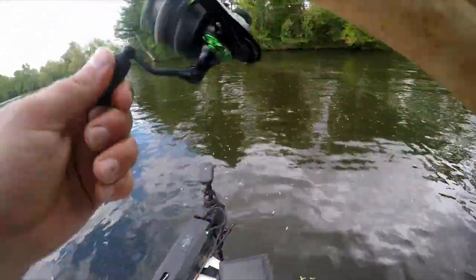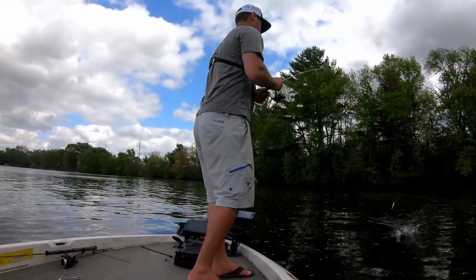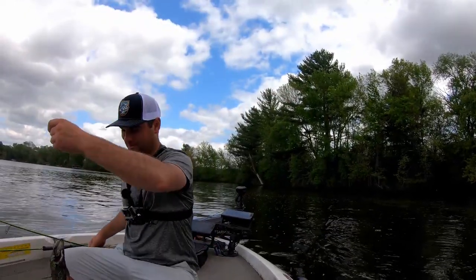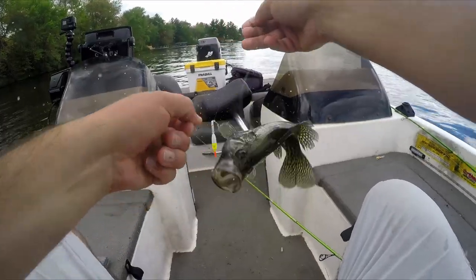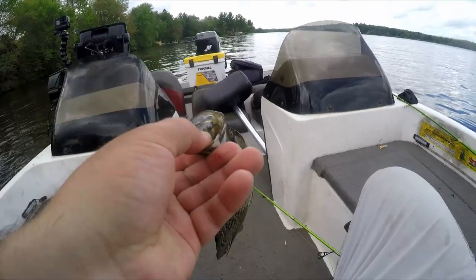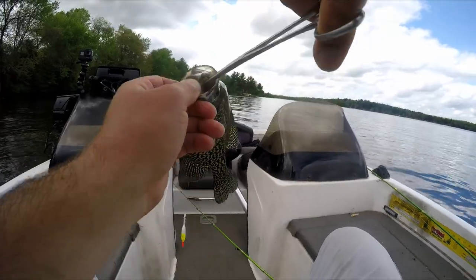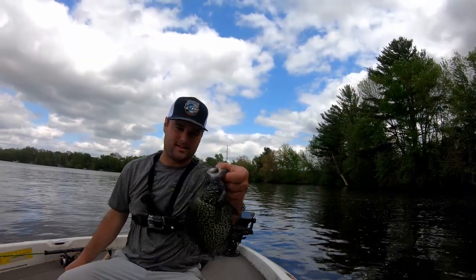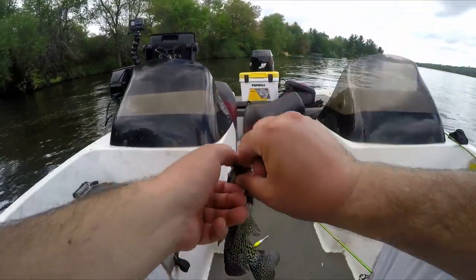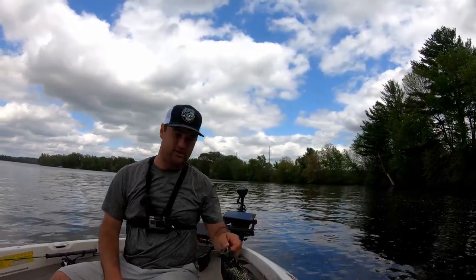There we go, there you go — got him! That's number 10, stay on there buddy. That is a male, that is a spawning male, holy smokes! He choked it too, there was no doubt on that one — this guy inhaled it. That is what a spawning male really looks like — see that's a pure black belly right there. That's a definite 9 to 10 inch fish. Yeah he's just shy of 10.